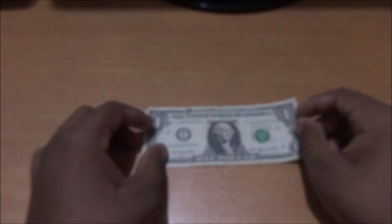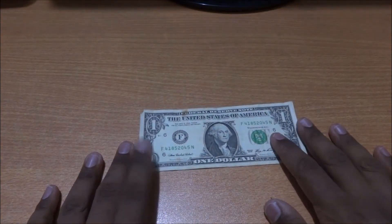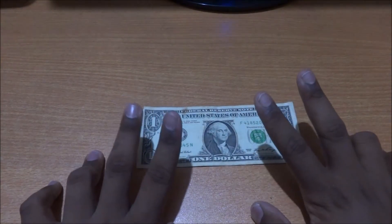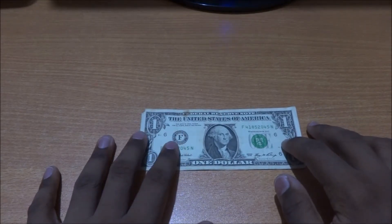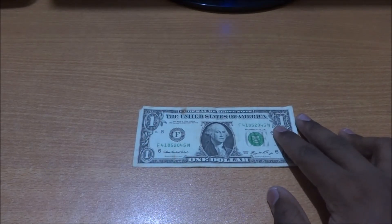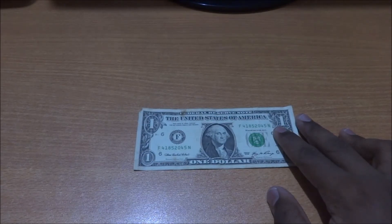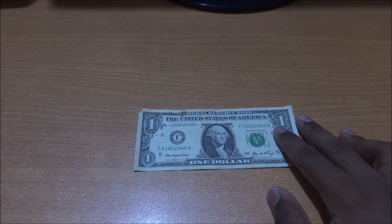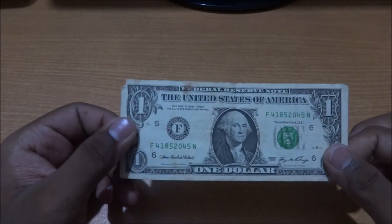And coming to that big question which some of my subscribers asked — why the design is not changed from 1963. Actually there are two reasons. One is the common sense reason: nobody will make duplicate notes of $1 because it's not that profitable. And there is one more reason — a legal reason. There is an Act in the US government known as the Annual Financial Services and General Government Appropriations Act, made in 1963, that has a provision which prohibits the redesign of the $1 note. Those were the two reasons.